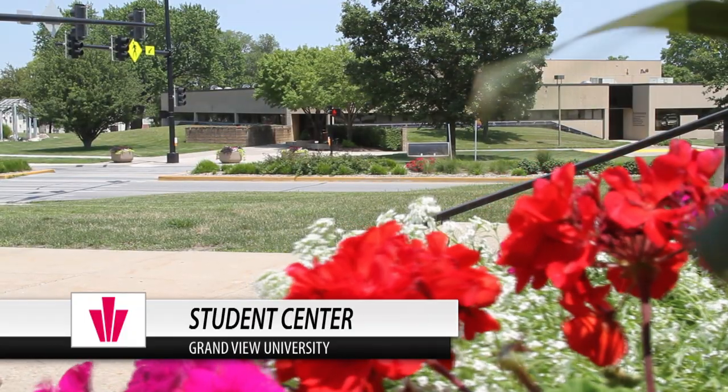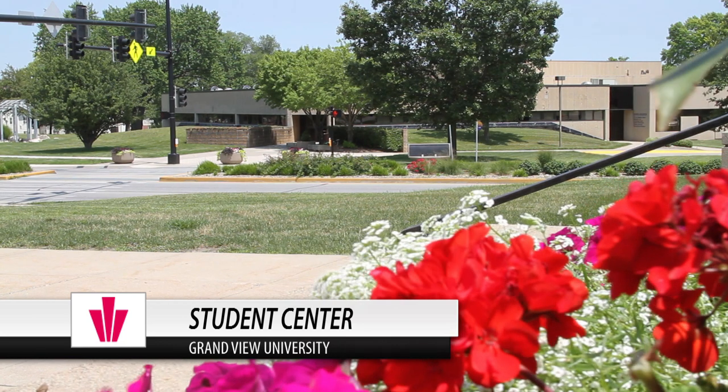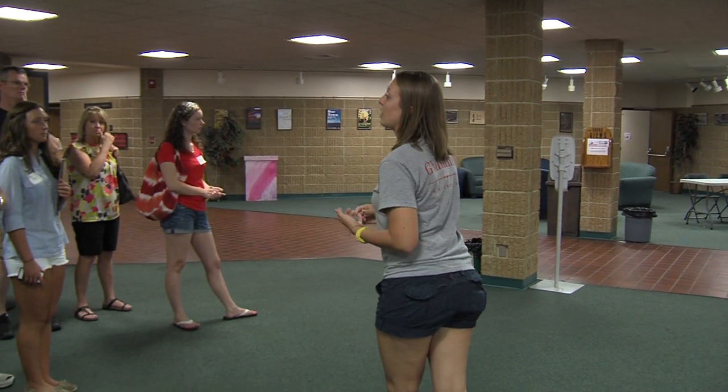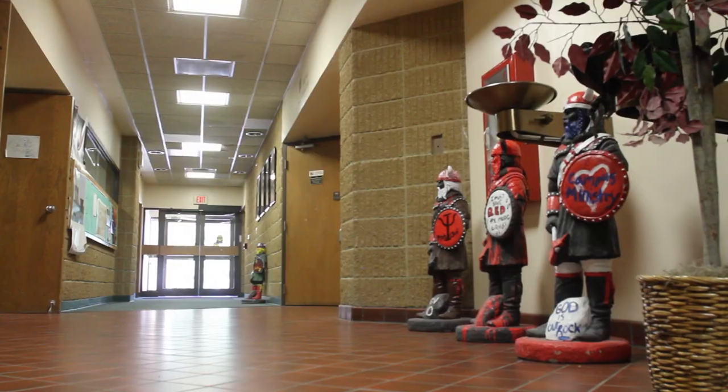Over here is campus services. All on-campus students are assigned a mailbox — you get a mailbox key and you can check your mail whenever you need to. Down that hallway are more mailboxes and that's also where the campus services office is. They'll send you an email if you get a package, and then you just have to go in and sign for it.